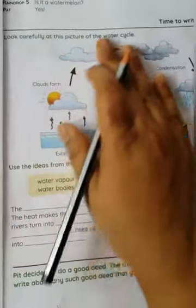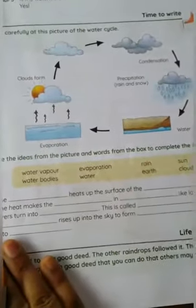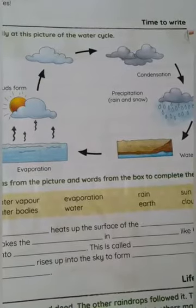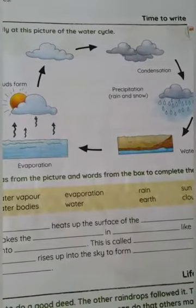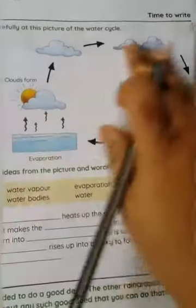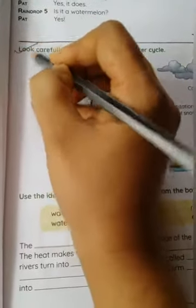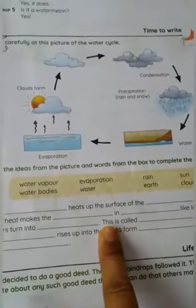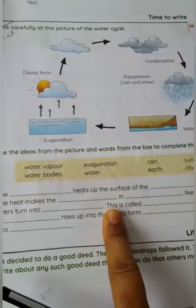We have been given the water cycle topic. See how clouds form, how rain comes, what evaporation is, and what condensation is. Students, look at it carefully and fill in the blanks. This is your homework — fill in the blanks and keep it ready. I will explain the water cycle and discuss the answers in the online class.